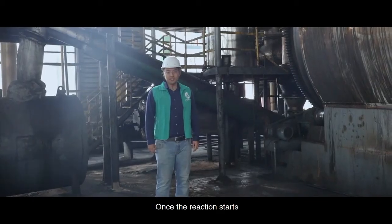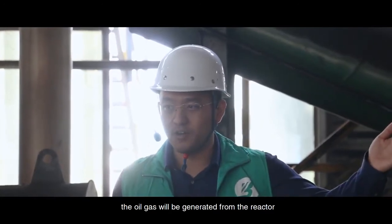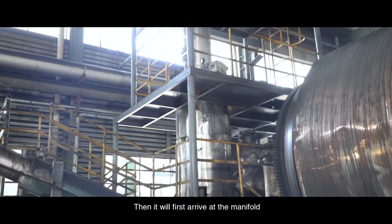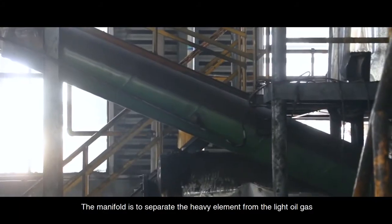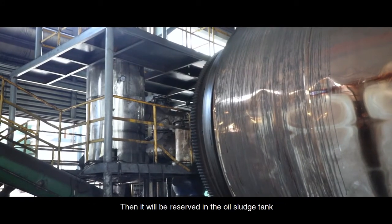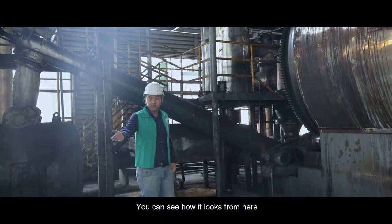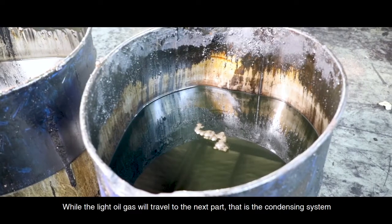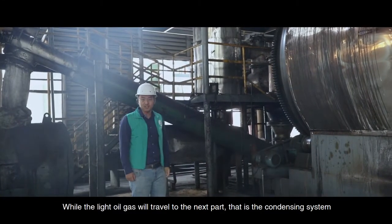Once the reaction starts, the oil gas will be generated from the reactor. Then it will first arrive at the manifold. The manifold is to separate the heavy elements from the light oil gas. The heavy elements will then be reserved into the oil sludge tank. You can see how it looks from here. The light oil gas will travel to the next part — that is the condensing system.